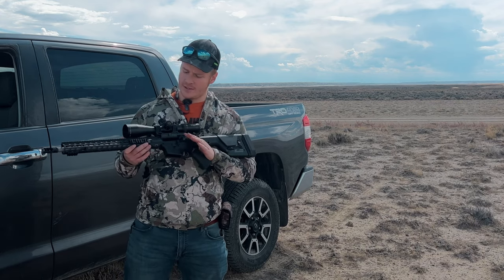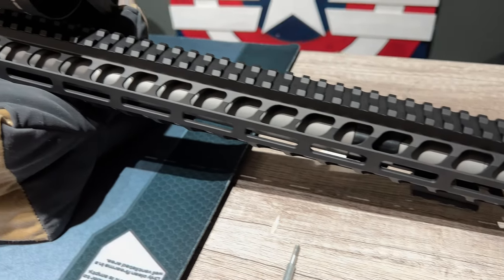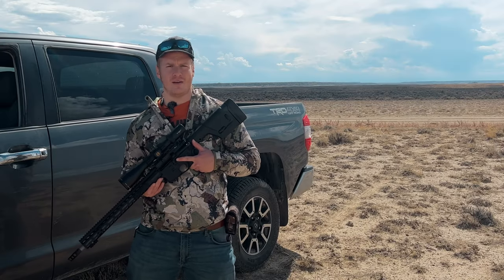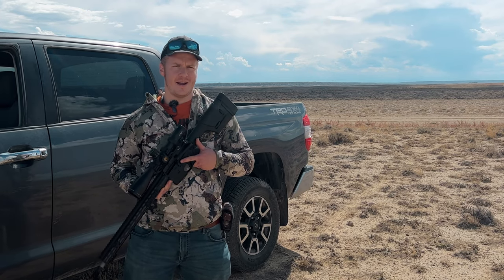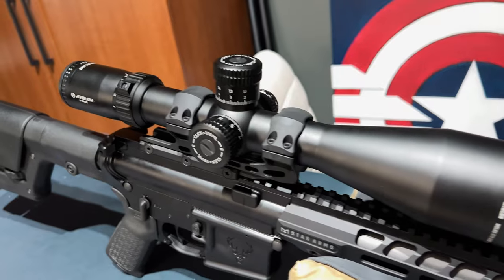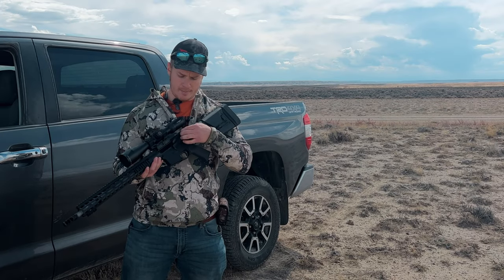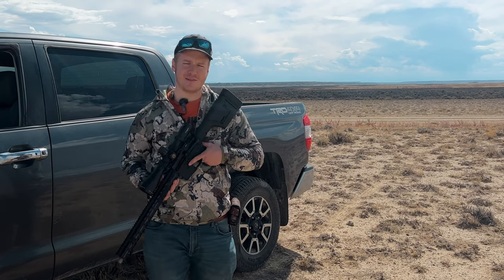We've got the Stag Covenant — you've seen this on my channel before. It is a 6mm ARC with an 18-inch barrel and a VG6 Gamma on the front. This thing is very, very accurate. We're sighted in at 100 yards. In Wyoming weather it is very windy, so we'll have to keep that in mind for holds as we look for these prairie dogs. I do have an Athlon Optics Helos 6-24 on this — it's a very excellent, very clear scope. I've really appreciated using it.